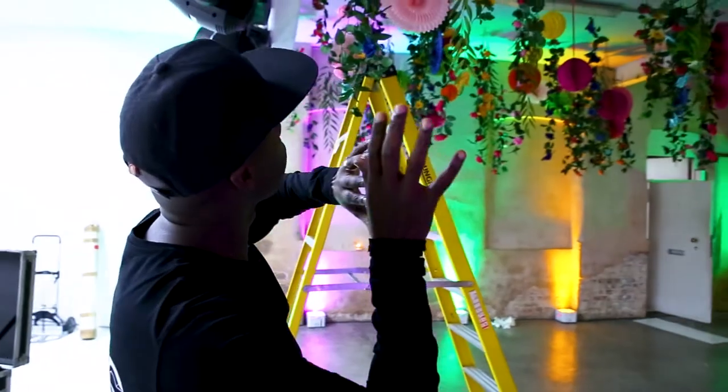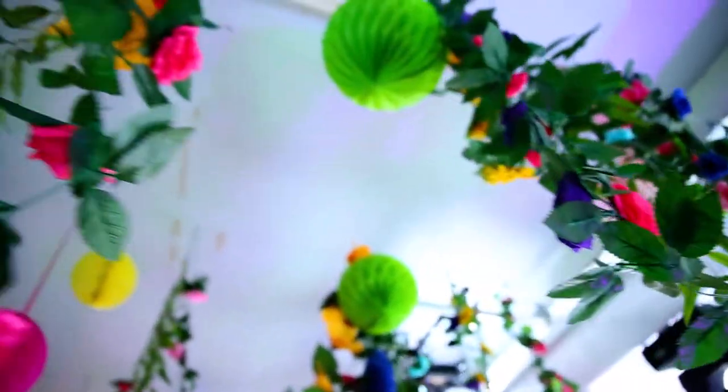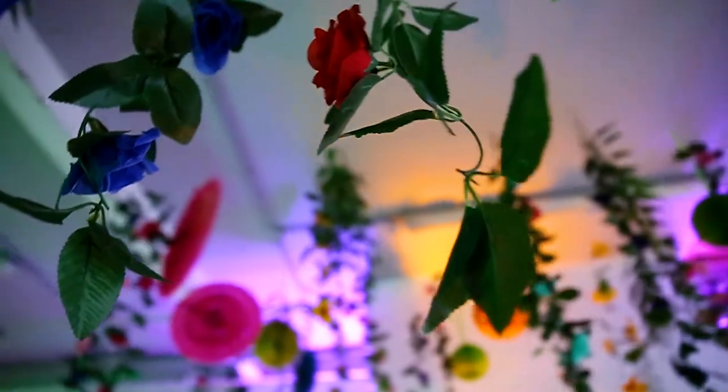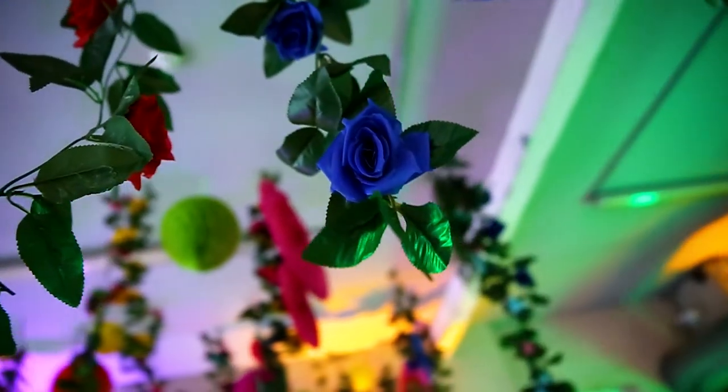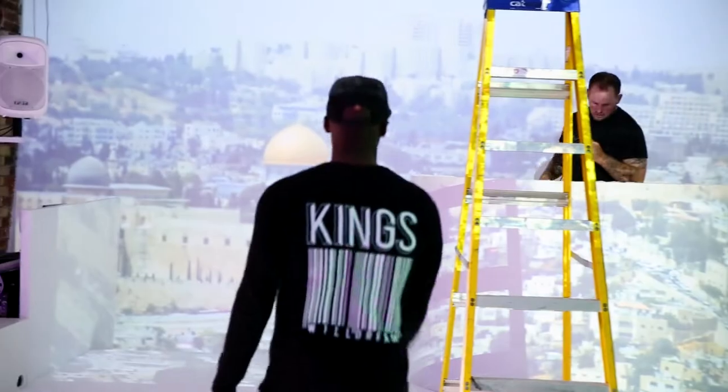Debra and her team have just finished this side of the room — as you can see there are installations hanging down giving you a really nice immersive feel when you get in here. We'll put the food stations here. Love that, that's brilliant. And it doesn't shine in the eyes when you're up there does it?